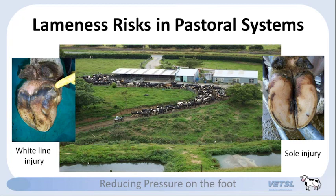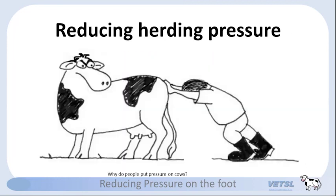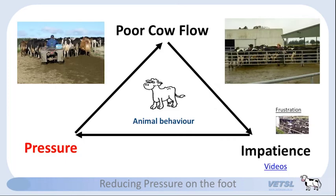These pressures are magnified when there's herding pressure — they're there anyway, but with herding pressure all the risk factors are multiplied. This makes reducing pressure in pastoral systems really important. Tonight I want to concentrate on reducing the risk of herding pressure on the cow, because when you put pressure on the cow, you increase pressure on the foot. The first question I ask is: why do people put pressure on cows? Pressure is usually put on a herd because farmers have poor cow flow. In this vicious circle, people put pressure on cows because of poor cow flow, then if it doesn't improve they become impatient and put more pressure.